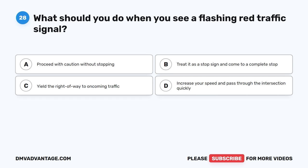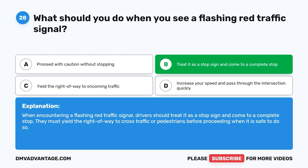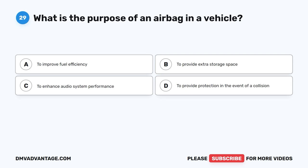Question 28: What should you do when you see a flashing red traffic signal? The correct answer is B, treat it as a stop sign and come to a complete stop. When encountering a flashing red traffic signal, drivers should treat it as a stop sign and come to a complete stop. They must yield the right of way to cross traffic or pedestrians before proceeding when it is safe to do so.